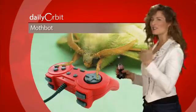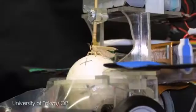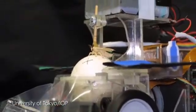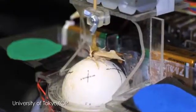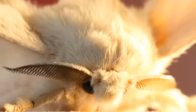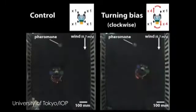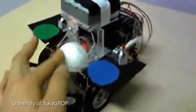Am I seeing things, or is that moth driving that robot? Yes, it is. Scientists are teaching robots tracking behaviors to autonomously track down smells and sources of environmental spills and leaks. The robot's instructor is the silk moth, which tracks down a female mate based on pheromones. Sitting atop a trackball like a computer mouse, the moth spins the ball and directs the bot by walking.